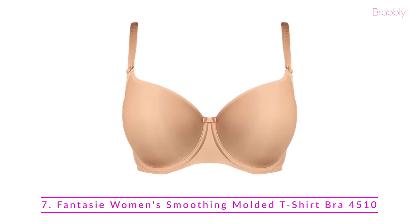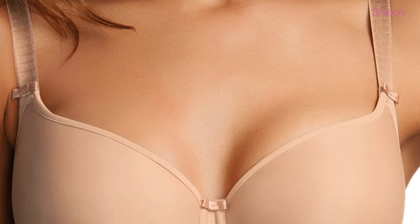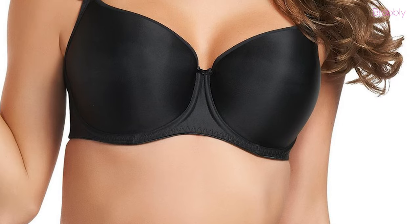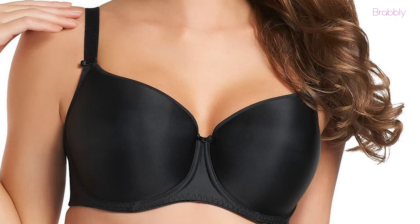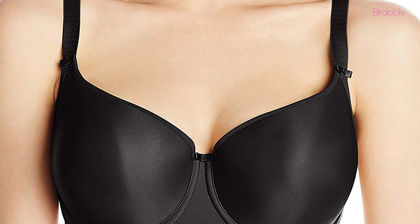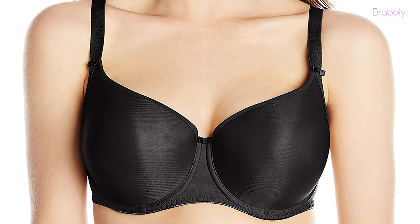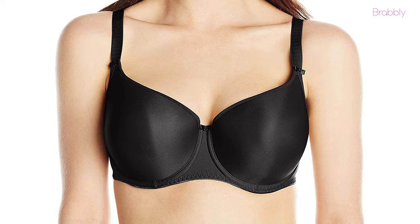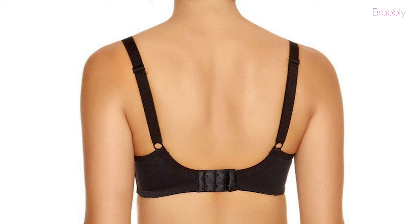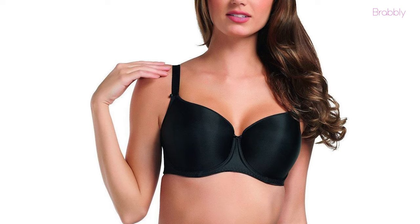Last but not least on our list we have the Fantasie Women's Smoothing Molded T-Shirt Bra 4510. This smoothing molded t-shirt bra from Fantasie is a girl's best friend. The contour-lined and shaped underwire cups have small bow accents at the straps and center bust. The seamless cups also provide a projected but natural shape, with a soft, smooth microfiber simplex cup lining.